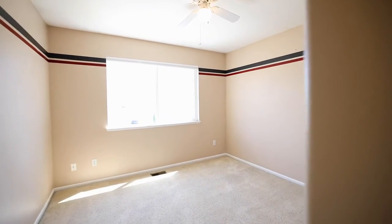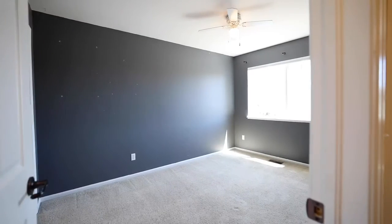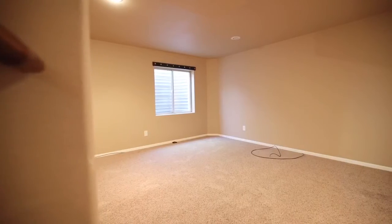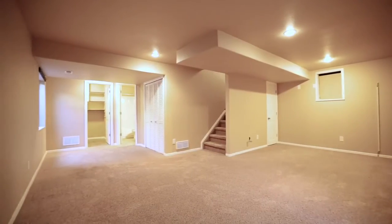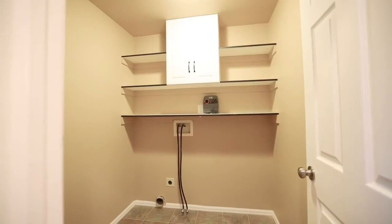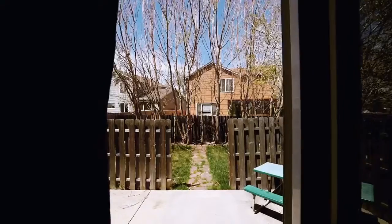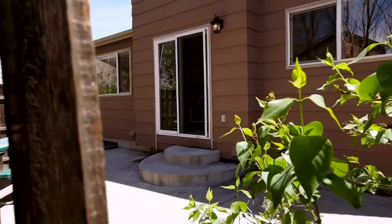This home is move-in ready, and there is room for updates, allowing you the opportunity to bring in some of your own equity and finish the house out to your tastes and preferences. While the basement is finished, it still provides the opportunity to flex and adapt to your lifestyle needs — by adding a simple wall with a door, you could have an additional bedroom down there as well. The backyard offers an oversized patio with a privacy fence surrounding it.